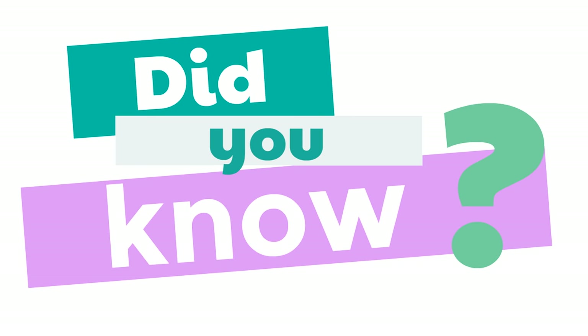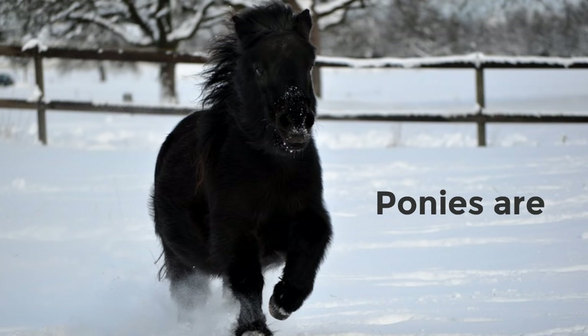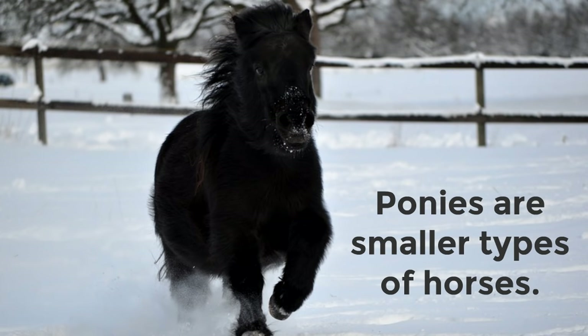Did you know ponies are smaller types of horses? Even though a pony's body is a little different in size, a pony is very similar to any other horse — being incredibly strong and incredibly smart.